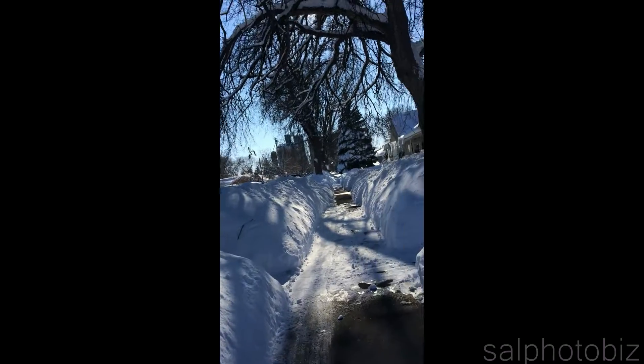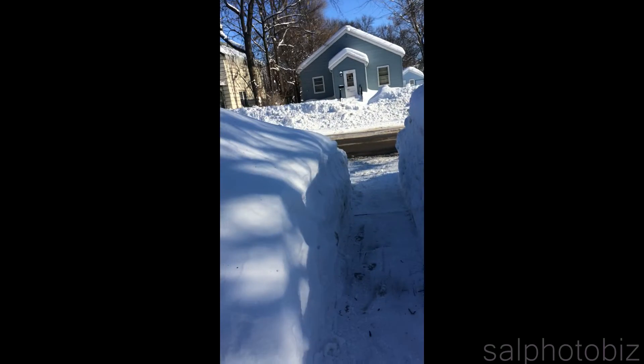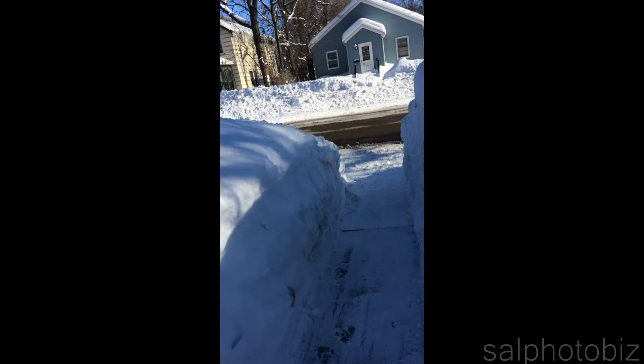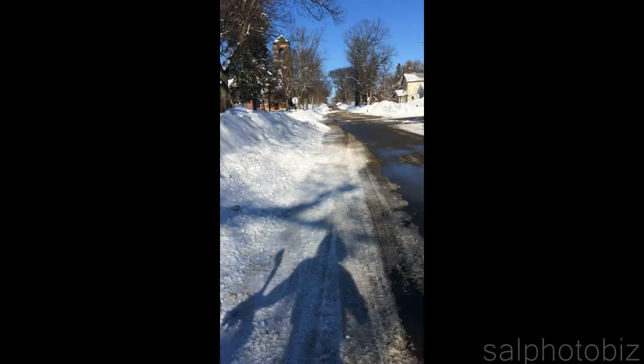That sidewalk had snow earlier. Now the sun has melted it. This is a paveway to this street. Took a long time to shovel.